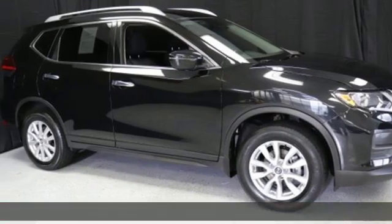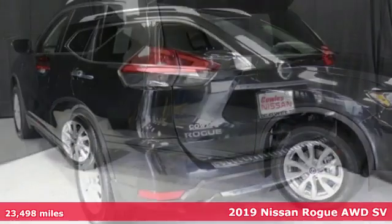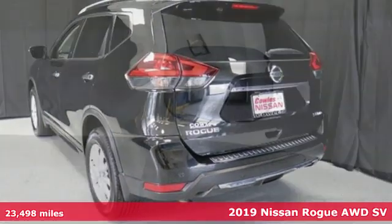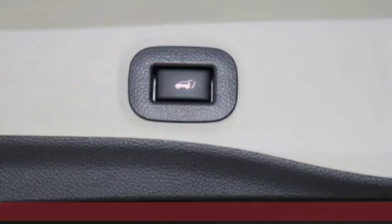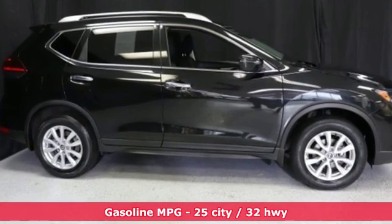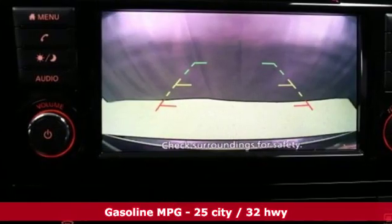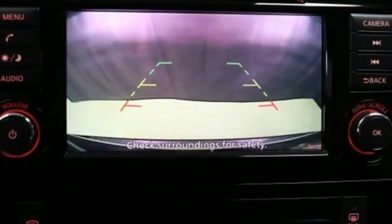It's a 2019 Nissan Rogue. Life is full of surprises and Rogue is a capable companion for all the curves ahead. It comes with the features you need and better yet want: streaming audio, power heated mirrors, dual zone climate control, doors and push-button start proximity key.